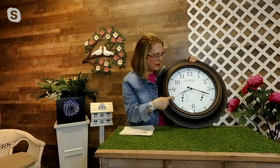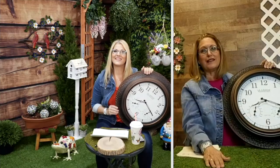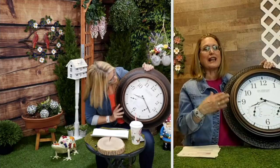The other thing that's really cool about it is it's got a hygrometer, which tells you the moisture in the air - the humidity. It's also got a thermometer. So this, to me, Ginger, is like a classic.